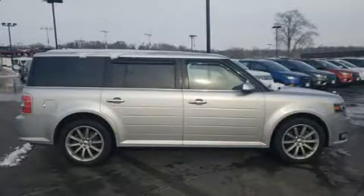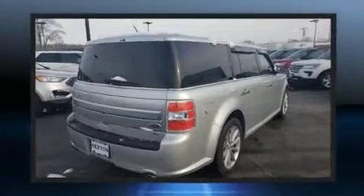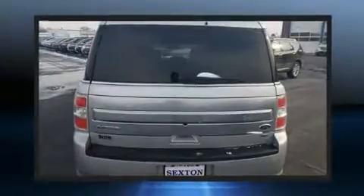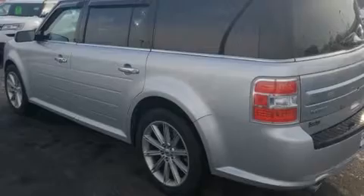Top features include heated front seats, leather upholstery, front and rear reading lights, speed-sensitive wipers, a power liftgate, adjustable pedals, and power front seats.